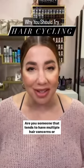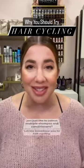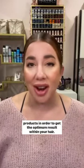Are you someone that tends to have multiple hair concerns, or do you just like to collect multiple shampoos and conditioners? Let me introduce you to hair cycling. Summed up, hair cycling is the act of alternating hair care products in order to get the optimum result within your hair.